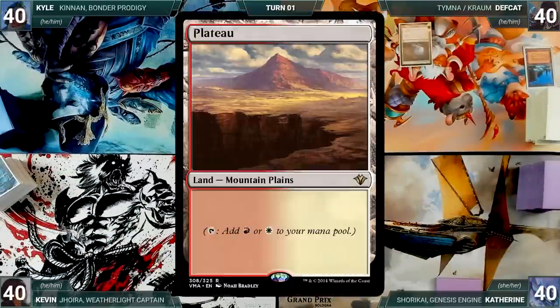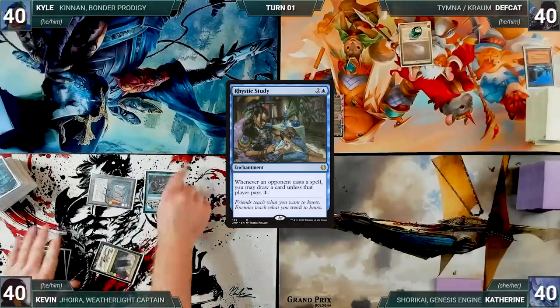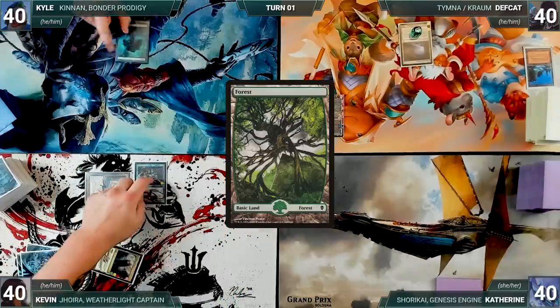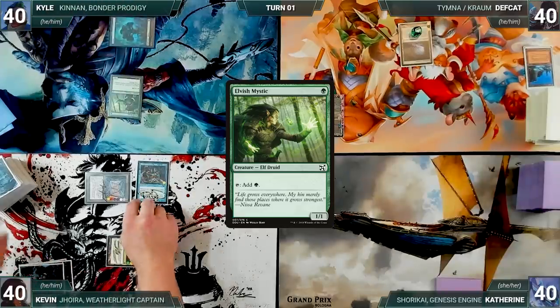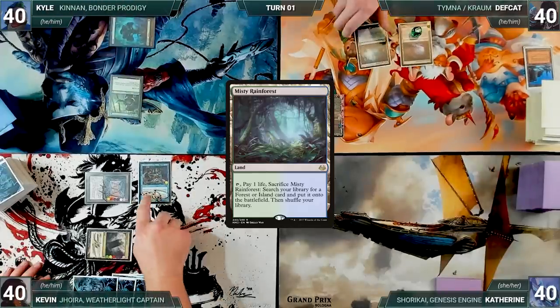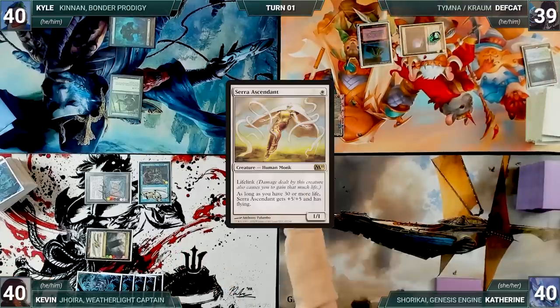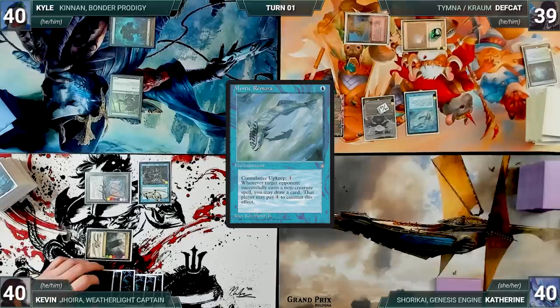Kevin draws and plays a Command Tower. He gets a Mana Crypt, he gets a turn-one Rustic Study — the table sighs — and Kevin passes. Kyle draws and plays a Forest. He casts an Elvish Mystic; Rustic triggers and Kevin draws. Kyle passes. Deaf Cat draws and plays a Misty Rainforest, cracks it, pays a life, and fetches up a Volcanic Island. He casts a Serra Ascendant; Rustic triggers and Kevin draws. He casts a Mystic Remora and Kevin draws again.